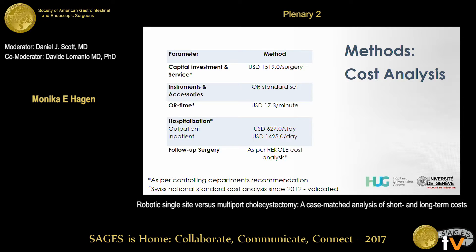The methods for our cost analysis were more complicated — we heavily relied on our controlling department. Capital investment is particularly hard to calculate. We had two DaVinci SI systems on a lease with different terms, a buyout, and a trade-in at the end. On average, at roughly 300 cases per year, there was an upcharge of $1,519 per surgery. For instruments, we took the standard OR set for both procedures. OR time was calculated at around $17 per minute. Hospital guidance was $627 for an outpatient procedure and $1,425 per day for inpatient procedures. Since 2012, Switzerland has a standardized cost analysis called REKOL, which is very detailed, and we used that to account for the cost of follow-up surgeries.